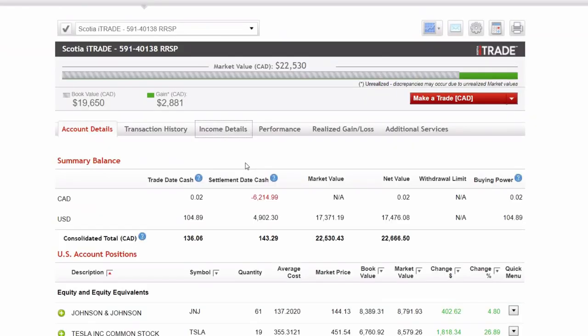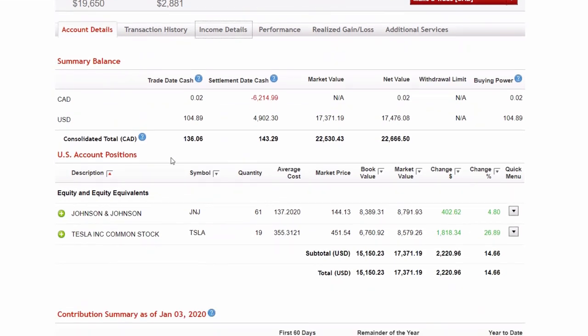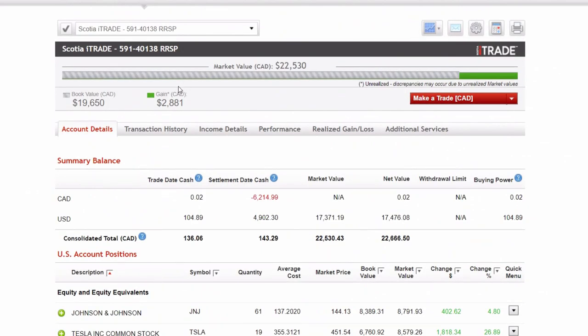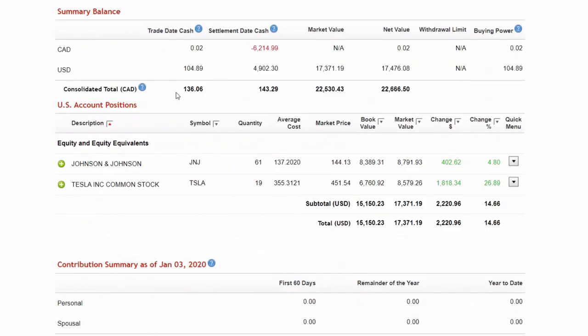Moving into that RRSP account, which has been absolutely crushing it lately — up 27% in just a couple months — not only including the money it's saving me by deferring my current taxes, because that's what a registered retirement saving plan does. I was selling off some VFE today, which is the Vanguard S&P 500 index. I sold that because I think I'm young enough to take on a little more risk, and I always outperform it, so why not just leverage into the companies I know and love?